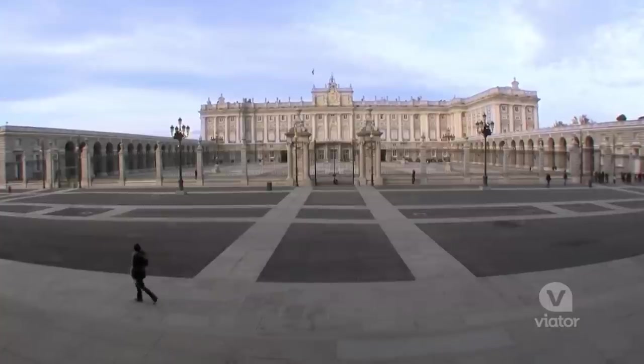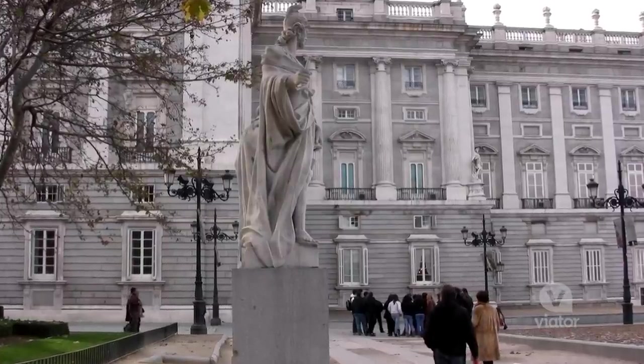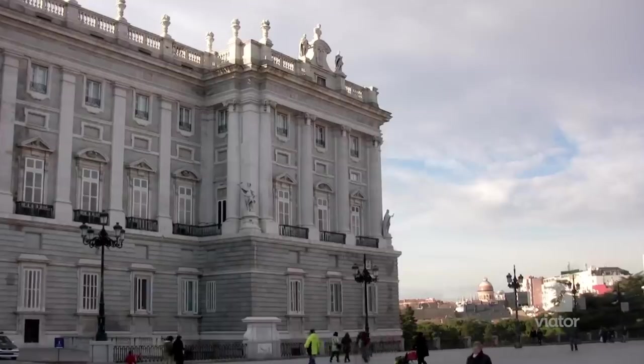I'm standing in front of the Spanish Royal Palace, and this thing is big — it's actually the largest royal palace in all of Europe. The royal family doesn't actually live there. There are 3,000 rooms; it's fun to look at.